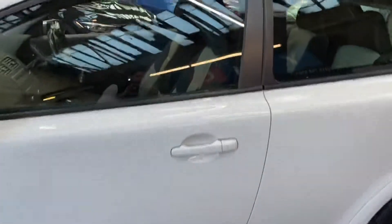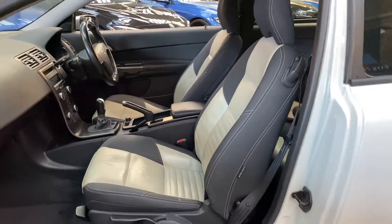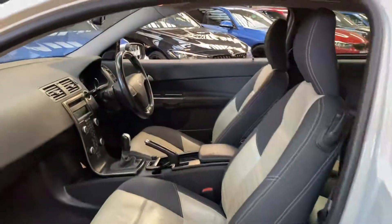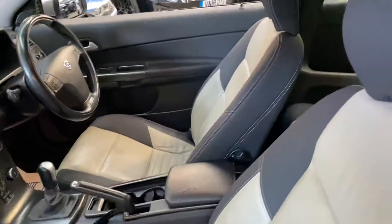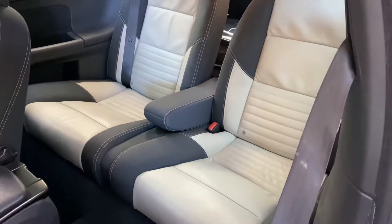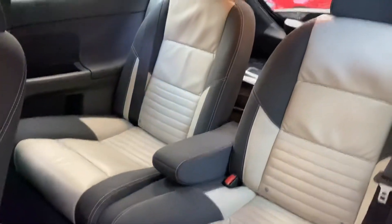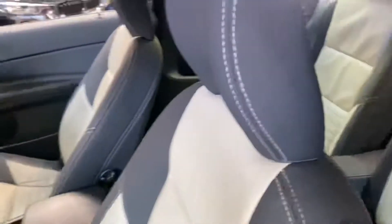Inside is a full leather interior, and again that is the R-Design one, so they are a little bit special — very nice, very clean inside. It's a six-speed manual. The front seats are also heated in this vehicle, and as you can see there in the back you've got an ISOFIX two-by-two seat arrangement and a central folding armrest. It's all been really nicely looked after inside and out.